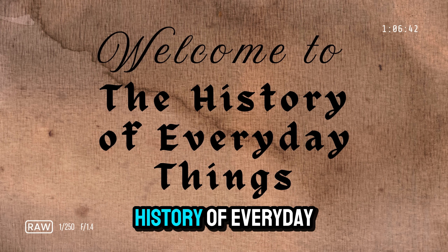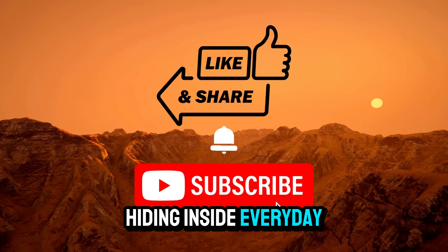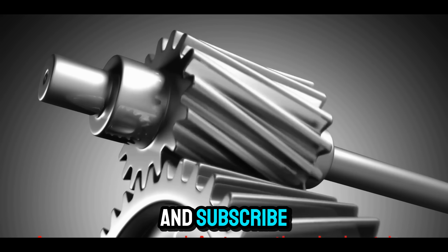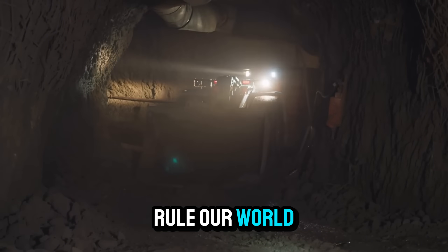Welcome to the History of Everyday Things, where we explore the big stories hiding inside everyday materials. Hit like and subscribe so you don't miss more stories behind the ordinary things that quietly rule our world.